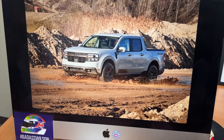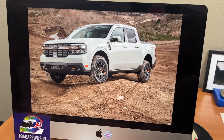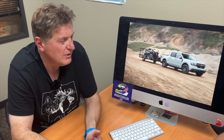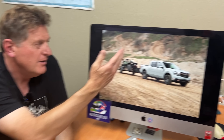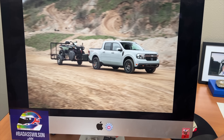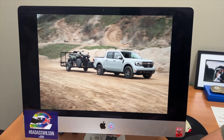The only real competitor to the Maverick Tremor is the Hyundai Santa Cruz, which they have on long-term review. The Santa Cruz offers two engine choices but no hybrid. The bigger engine uses a dual-clutch transmission that doesn't work great off-road. Hyundai should consider adding the hybrid, a lift, and bigger tires to compete directly with Ford.